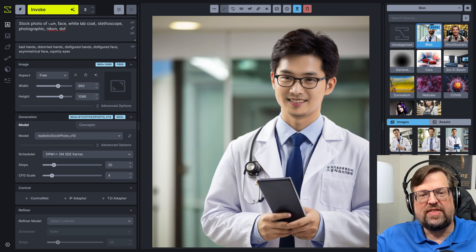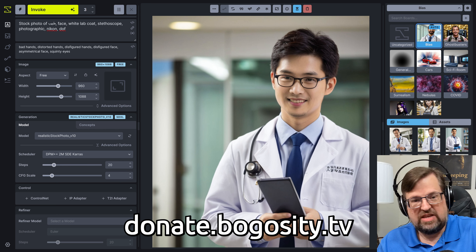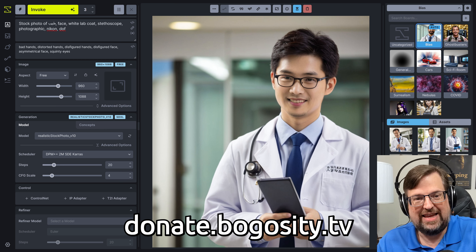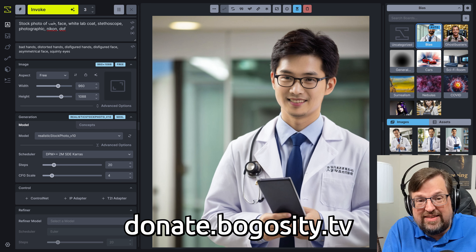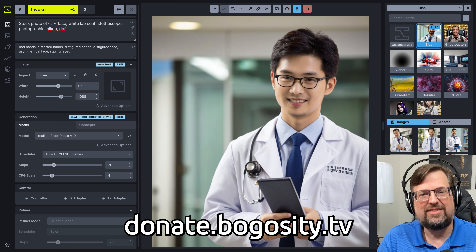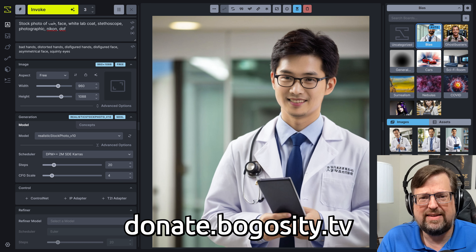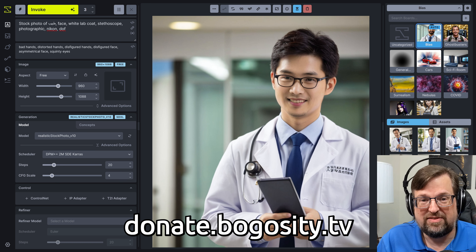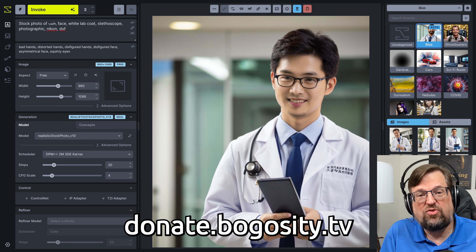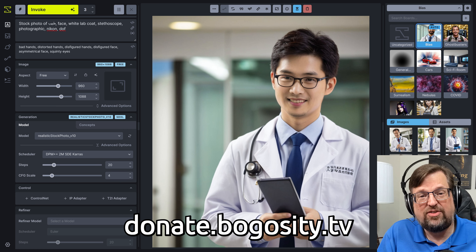Thank you so very much for watching! Comments for the comment God, shares for the share throne. Please hit like, subscribe, and the bell. And as always, donate.bogosity.tv — keep these videos coming! I gotta squeeze this in in the morning before other stuff. The more support I get, the more of these I can do. You can do PayPal, Venmo, cryptocurrency, become a regular supporter at Patreon and Subscribestar. Get these videos early and ad-free. Thank you so very much for watching! Until next time, stay strong and be free!